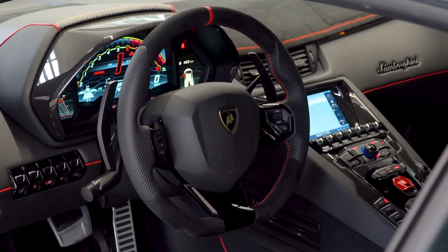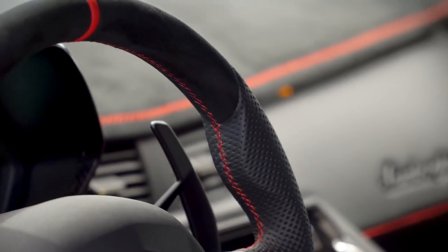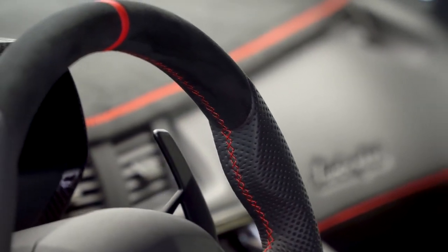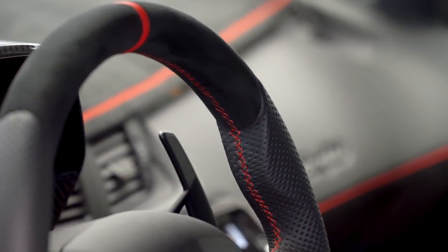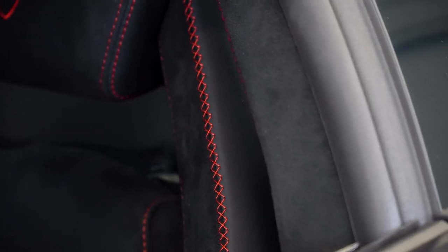I also did the multi-function steering wheel in Alcantara with perforated leather inserts. This is something I prefer because after a thousand clicks the steering wheel doesn't start getting shiny or looking old. The perforated leather always stays nice, and that way if he wants to sell this in the future it's still going to look pristine and new.